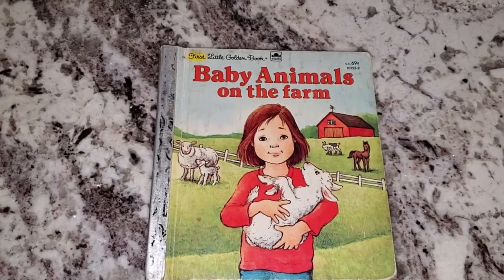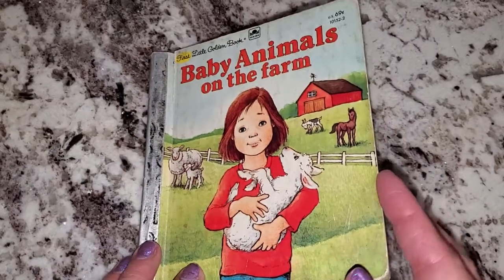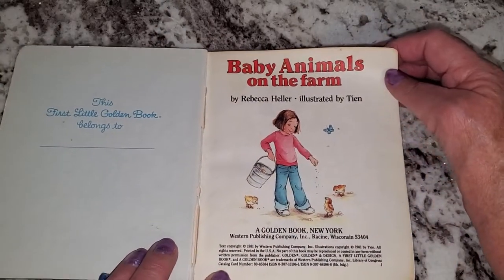Tonight, we're going to read Baby Animals on the Farm by Rebecca Heller and illustrated by Tien.